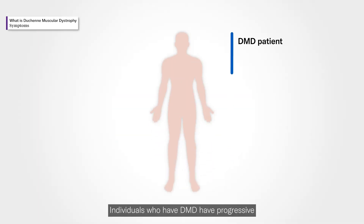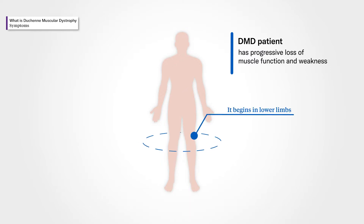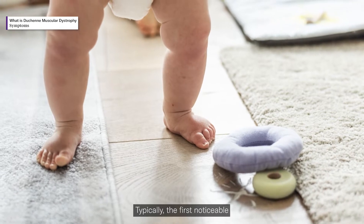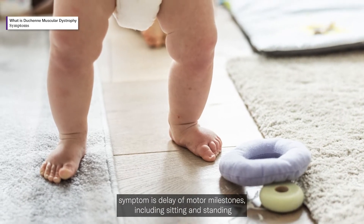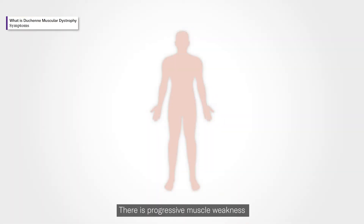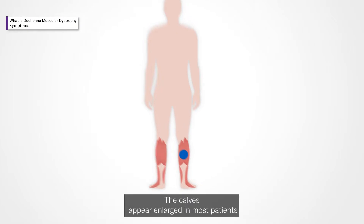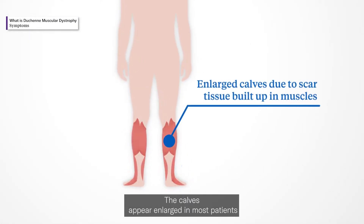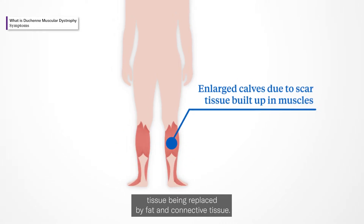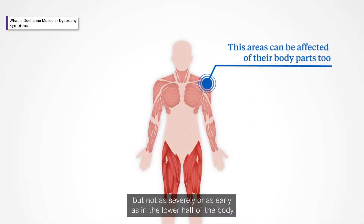Individuals who have DMD have progressive loss of muscle function and weakness, which begins in the lower limbs. Typically, the first notable symptom is delay of motor milestones including sitting and standing independently. There is progressive muscle weakness of the legs and pelvic muscles. The calves appear enlarged in most patients due to scar tissue buildup, with muscle tissue being replaced by fat and connective tissue. Muscle weakness also occurs in other areas but not as severely or as early as in the lower half of the body.